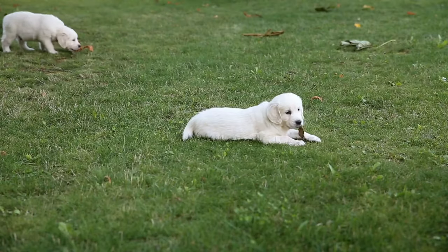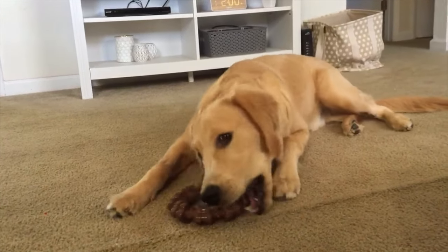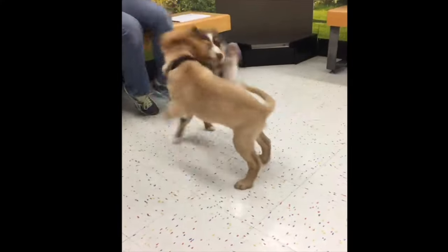Let's have a moment of real talk here. Even if you're doing all the things right, you might still have moments when your puppy nips. The reality is that puppy biting is a normal, natural part of this developmental stage. They're not trying to be mean or attack you. If you've ever seen puppies play with each other, there's a lot of mouthiness — it's just how they play.